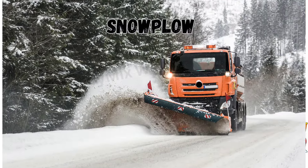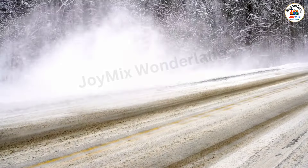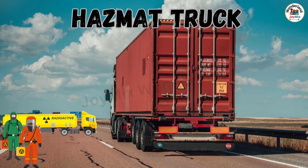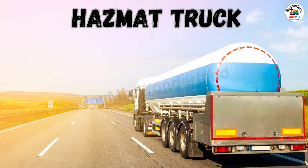Snow Plow: a big truck that clears snow from the roads to make them safe for driving. Hazmat Truck: a truck that deals with dangerous chemicals and substances to keep everyone safe.